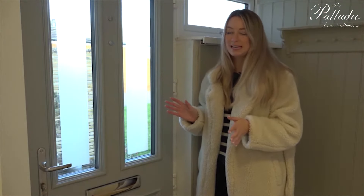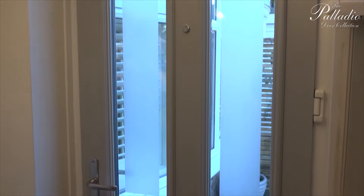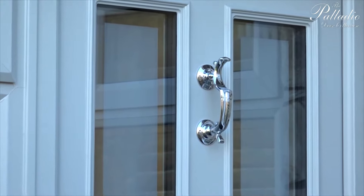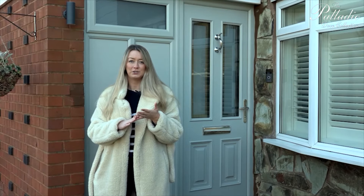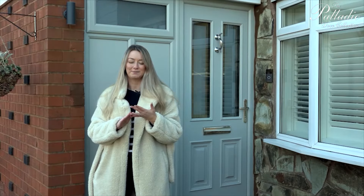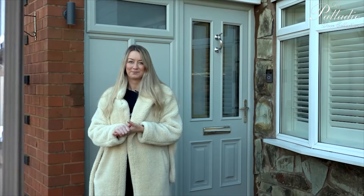I think it looks amazing. I couldn't be more pleased with it — I'm really pleased with the colour, I think it's beautiful. The door design that we went for has worked really, really well. I love the way it's all been finished off: the knocker, the door handle — it's all beautiful. Really, really good quality. Thank you to Palladio for making this whole process so easy, from designing the door using their door designer tool all the way through to them choosing the installer local to me. So thank you Palladio, and I'm going to go and enjoy my new front door now.